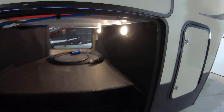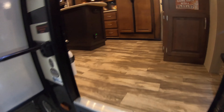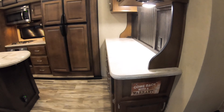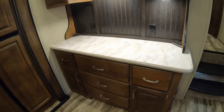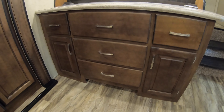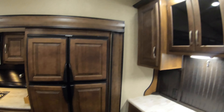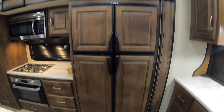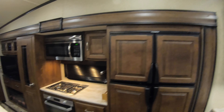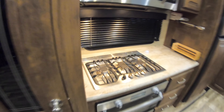All right, starting up front — nice fiberglass front cap with LED light to help you hook up. Solar prep, nice pass-through storage in the front, outside shower, black and gray tank poles right up inside here, got your city water connection, black tank flush along with some outlets as well.